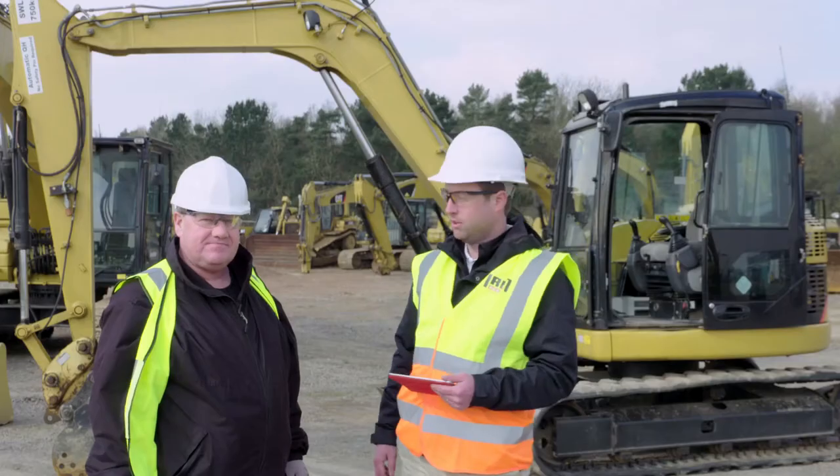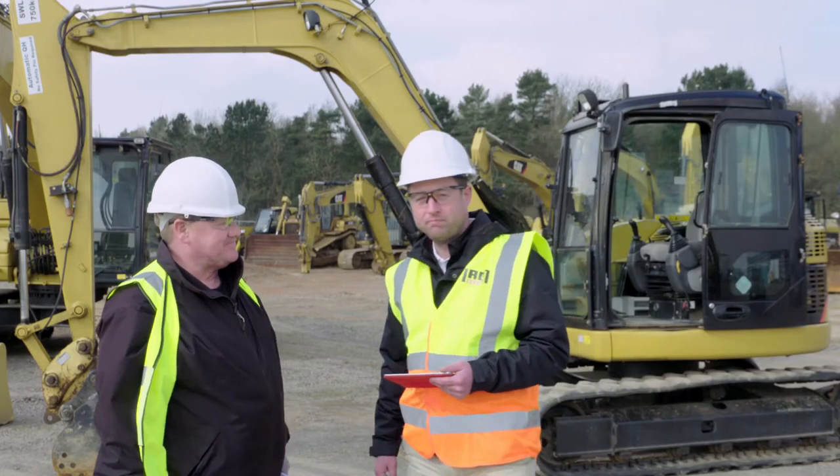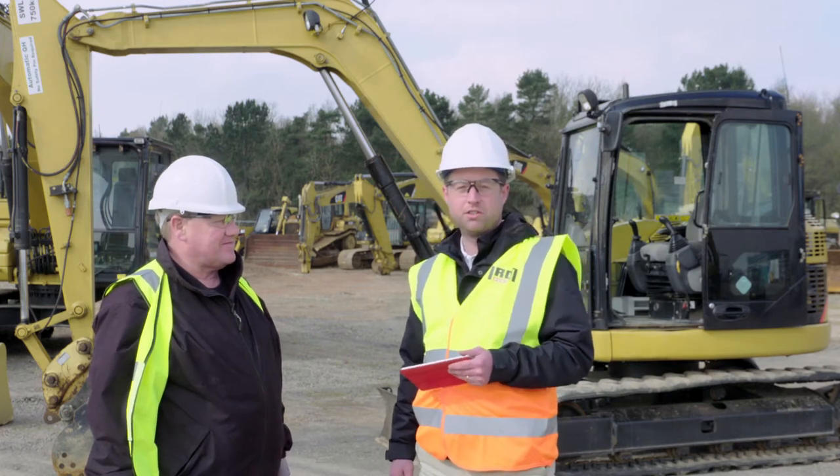I'm with Colm now from Iron Planet, who's going to tell us a bit about the inspection process that these machines go through. Hi Nick. I'm Colm from the inspection service department for Iron Planet in Europe, here to oversee the inspections of all these machines for this particular auction.